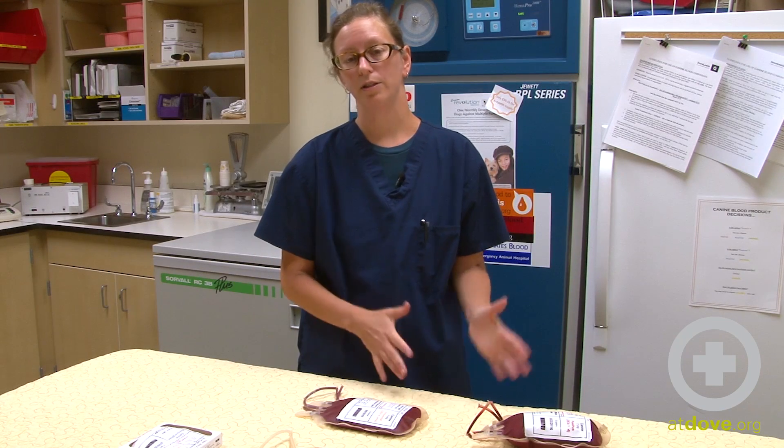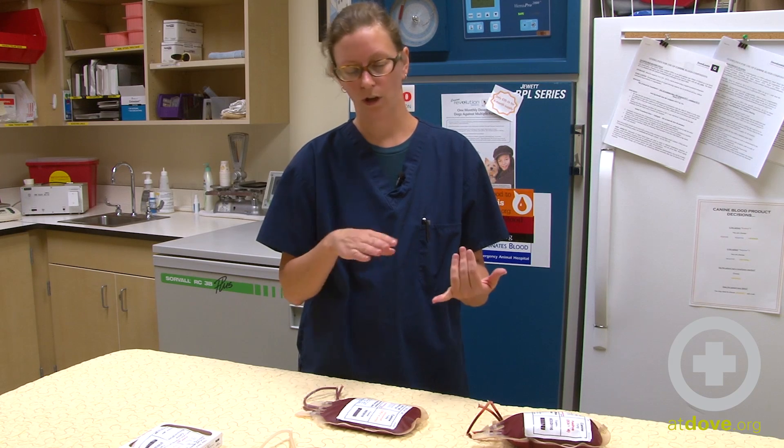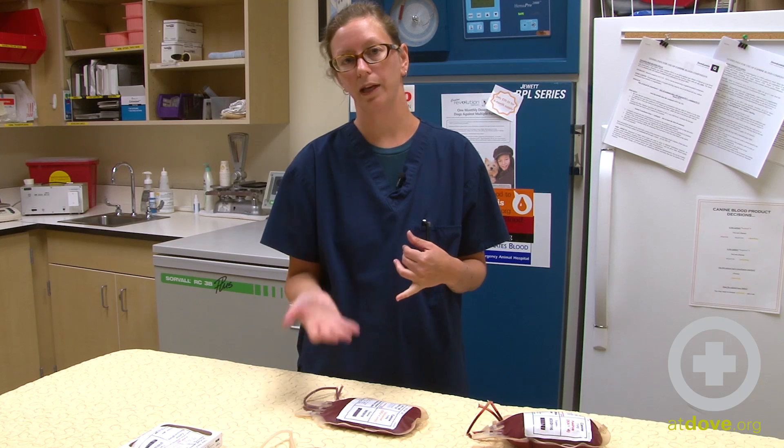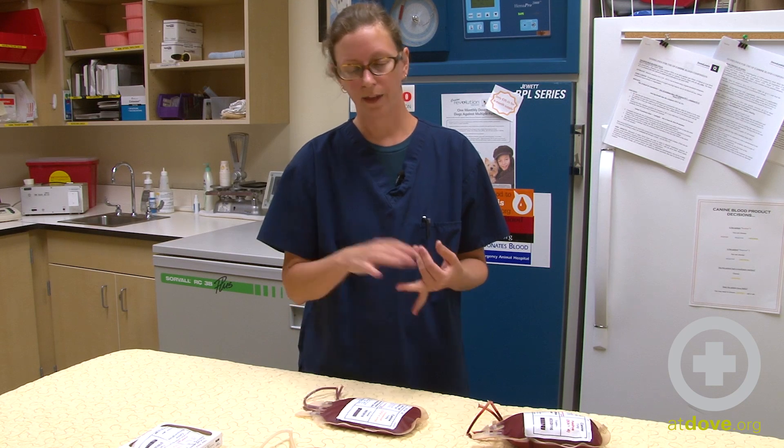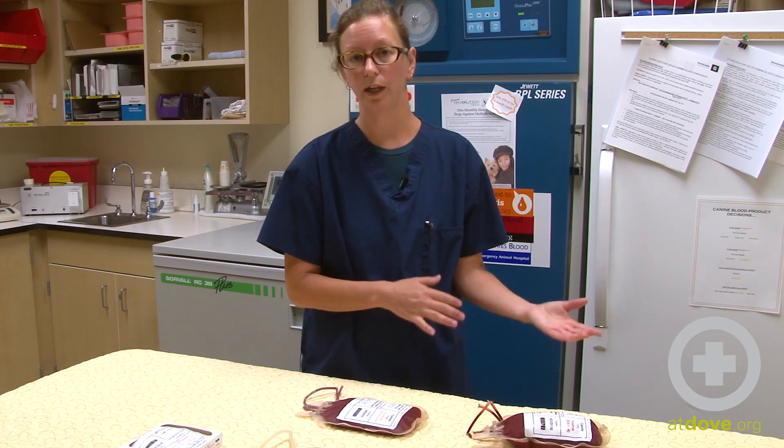Choosing the right components for the right situation is really important for your patient. When you call the blood bank, make sure that you know what blood type your patient is — and if you don't know, the blood bank can often run that test for you. Knowing what is wrong with your patient helps you know which product to order, whether you need whole blood, packed red blood cells, or just plasma.